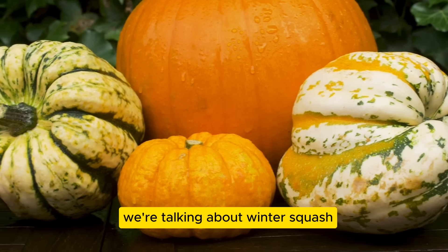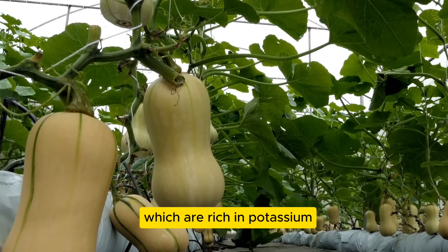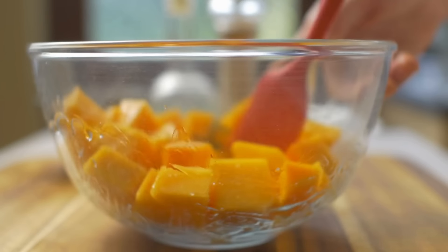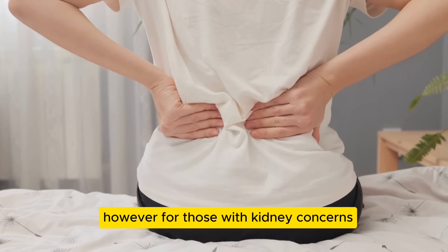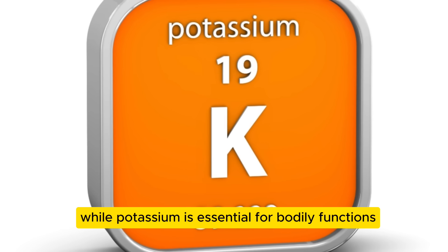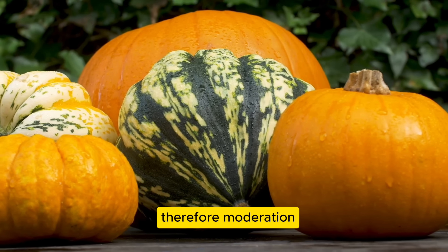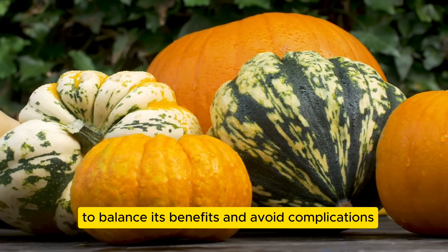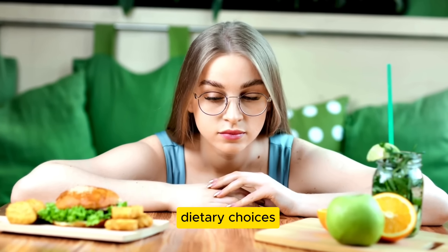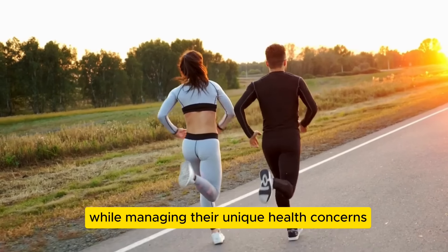Moving on to number five, we're talking about winter squash, including varieties like acorn and butternut squash, which are rich in potassium, making them a nutritious choice. These veggies are a great addition to a healthy diet, providing essential nutrients and fiber. However, for those with kidney concerns, it's important to watch portion sizes carefully. Too much potassium can be problematic for compromised kidneys, so moderation in winter squash consumption is key to balance its benefits and avoid complications.